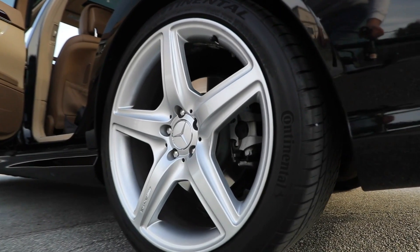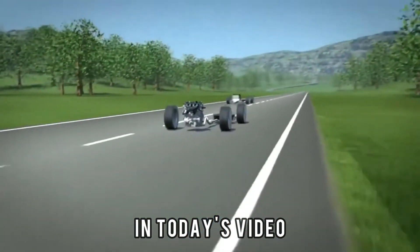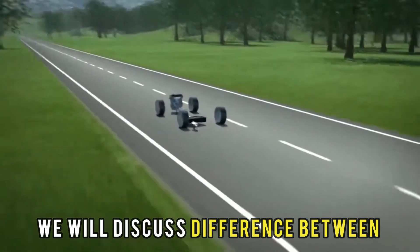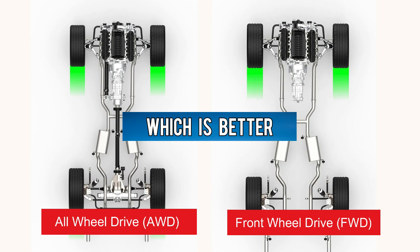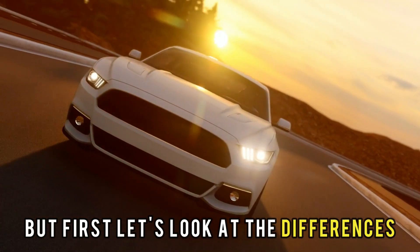Hi, this is Lisa from The Savvy Professor. In today's video, we will discuss the difference between all-wheel drive and front-wheel drive. Which is better? But first, let's look at the differences.